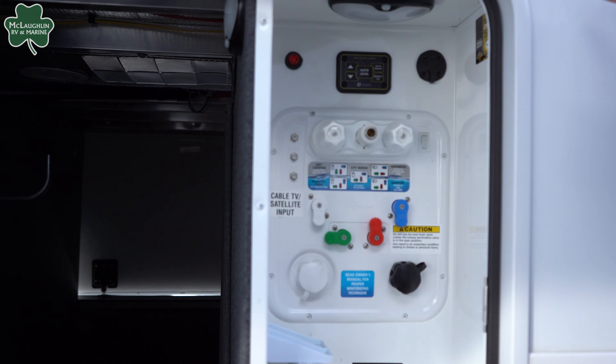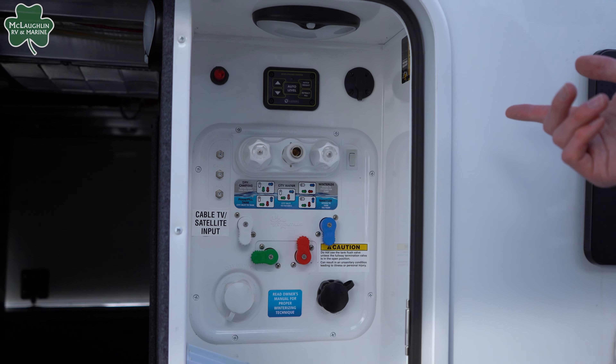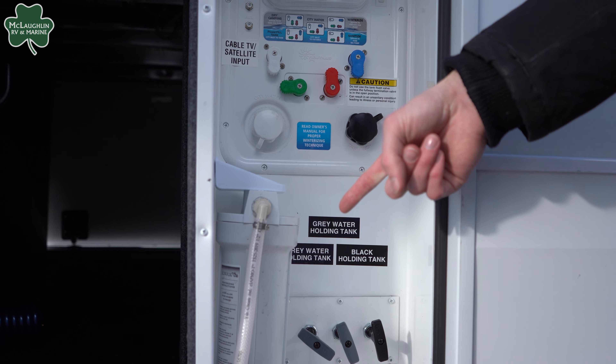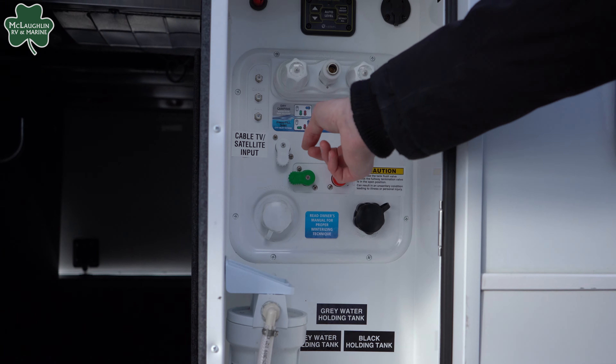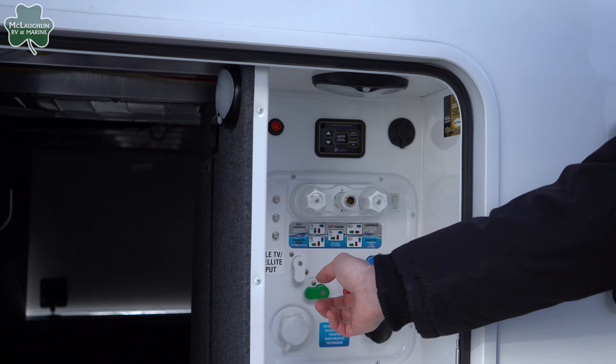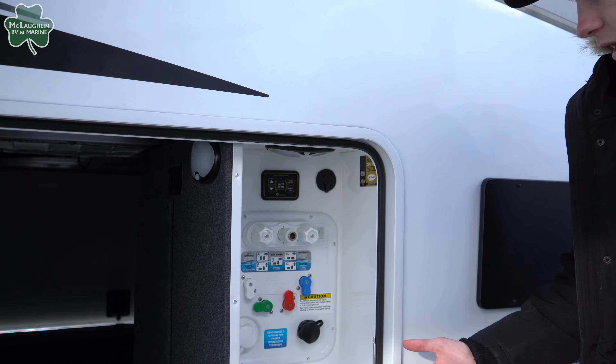Off to the right here you're going to notice all your hookups for hoses, holding water tanks, and your water filter canister right there. Jayco makes it super easy with their diagrams — you're never going to not know what to do with these switches, so they make it easy for you.